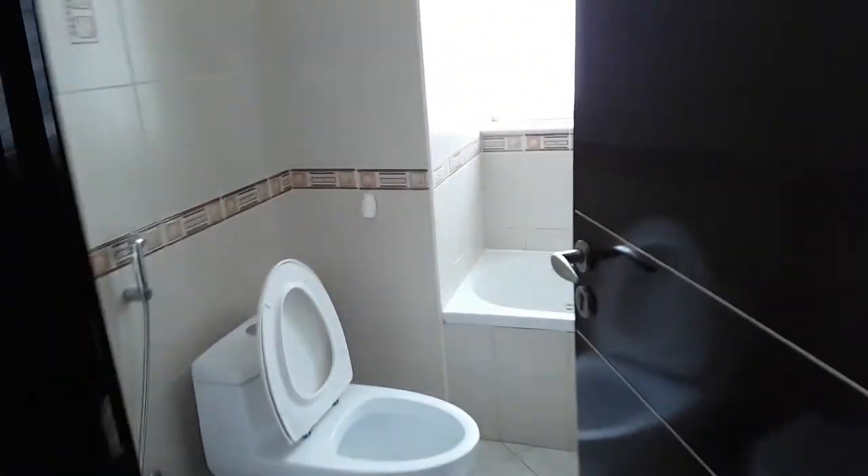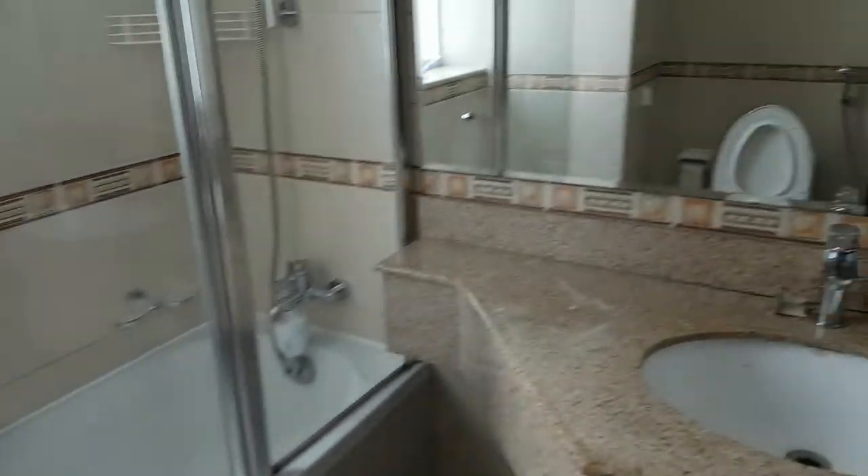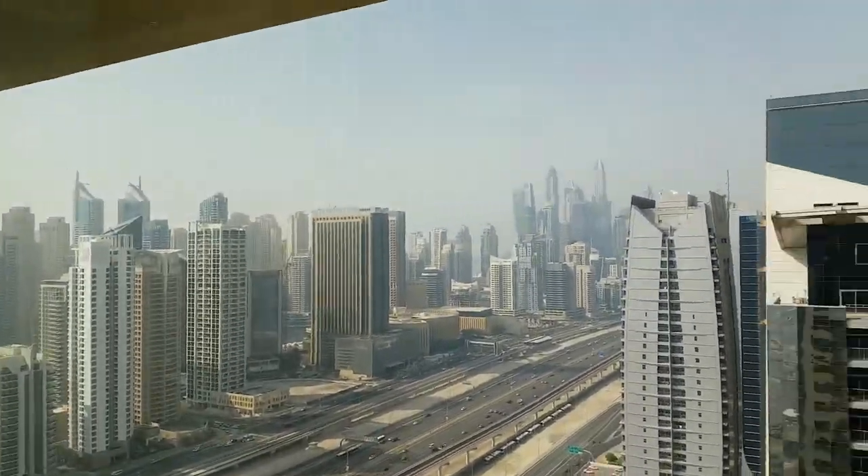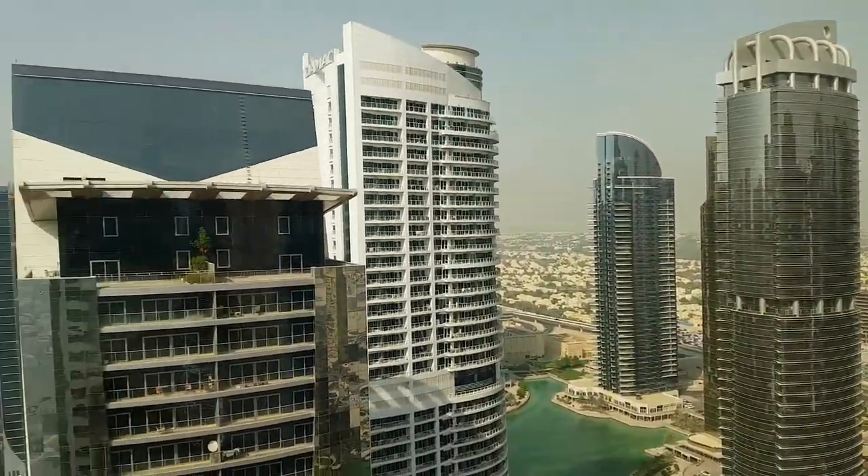This room has its own toilet with a shower and a glass door. This bedroom has a tub instead of a stand-up shower, and there's a view of the city and the villas.